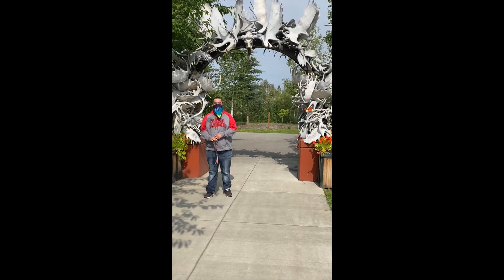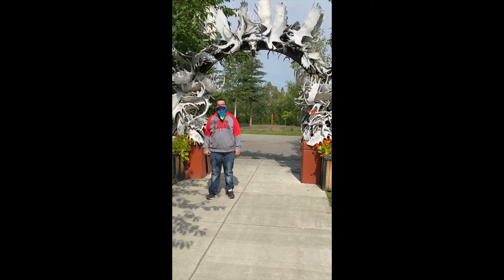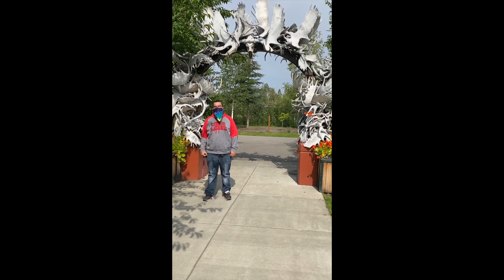This arch is made out of 100 moose and caribou antlers.